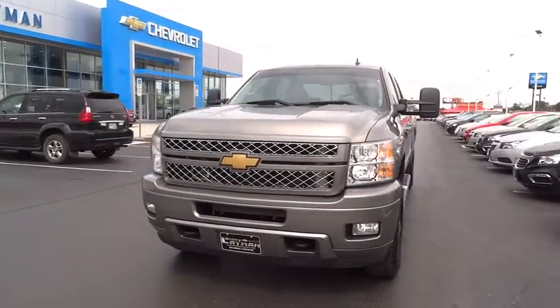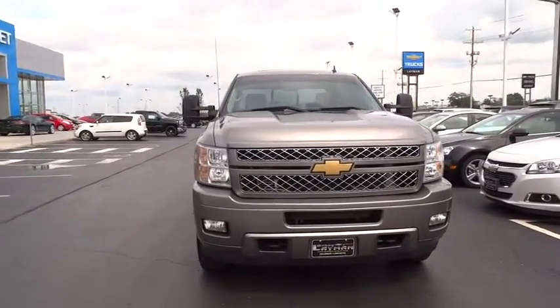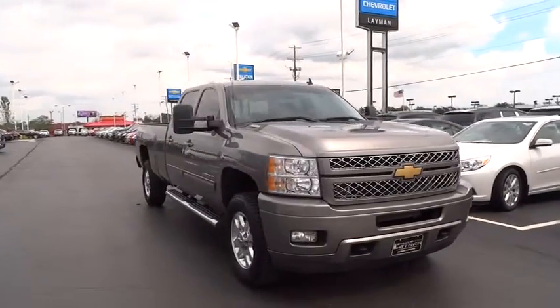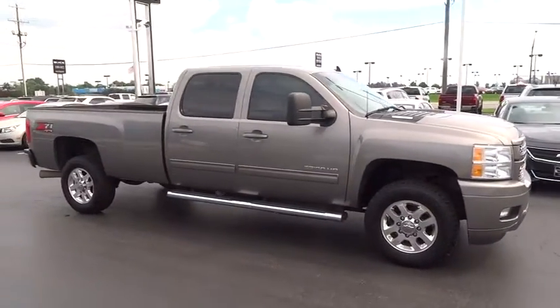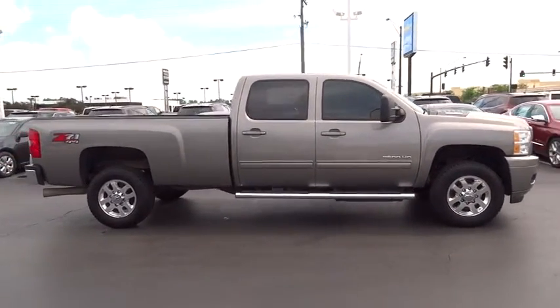The 2013 Silverado 3500 HD. Pros: everything. Cons: nothing. This vehicle has less than 90,000 miles. Here are some of this vehicle's great options.